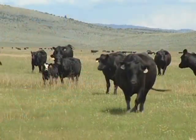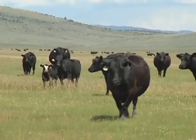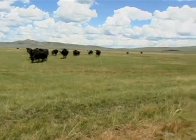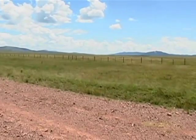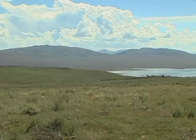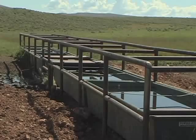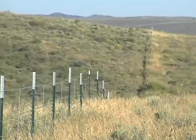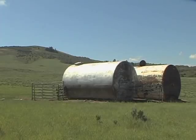The BLM reviews grazing systems with permittees to look for ways to improve management. It might involve changing the season of use, changing the duration in the allotment, implementing a rest rotation system, moving water away from a resource of concern, or installing new range improvements like building fences or new water facilities for better distribution.